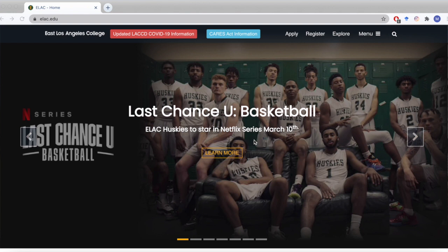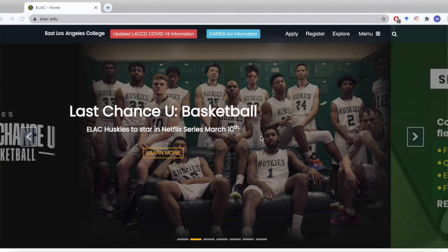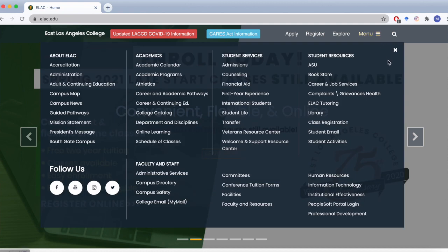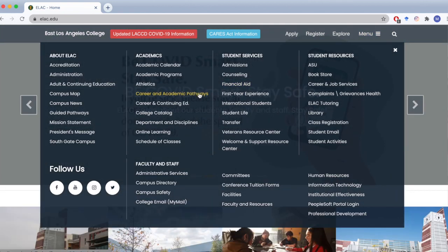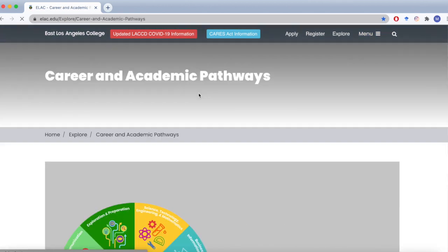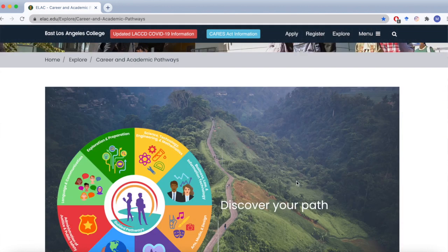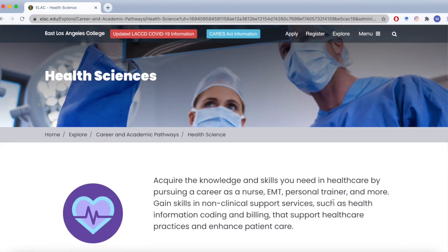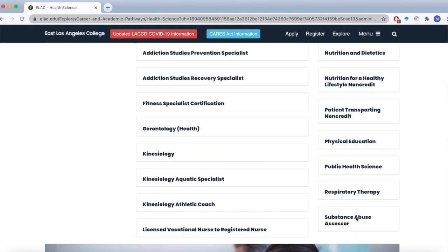How do you access these Career and Academic Pathways? Navigate to our elac.edu website, then on the top right corner, hover over the menu tab and click the category Career and Academic Pathways. There you will see eight amazing CAPS that you can explore from. Click the Health Sciences section and you will be relocated to see all the amazing programs that you can take on.